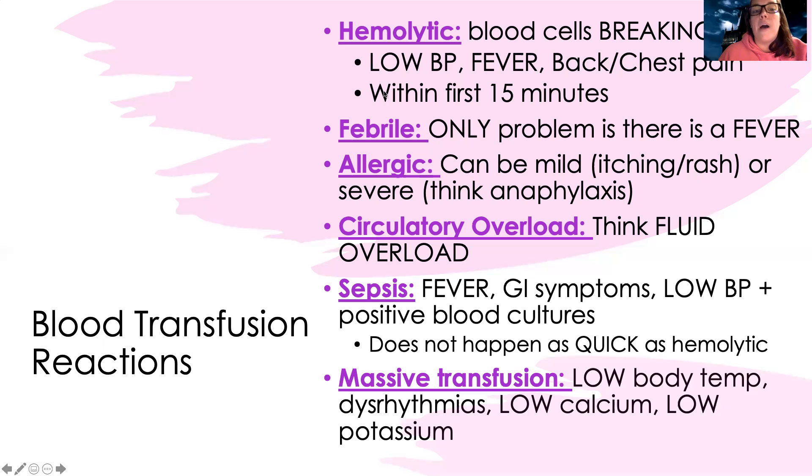I want to keep a patent IV so I have a way to get medications and fluids into them. There's also what's known as a febrile reaction — the only problem with this one is a fever. If all they're having is a fever with no other symptoms, this is a febrile reaction. Tests may be done to rule out other things, but usually they can still get blood transfusions in the future. We stop this one, and in the future, we may give them acetaminophen or Tylenol before their transfusion.